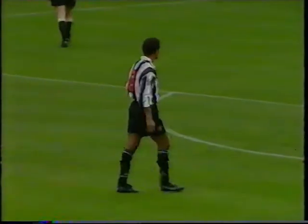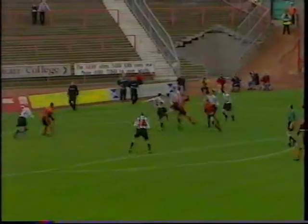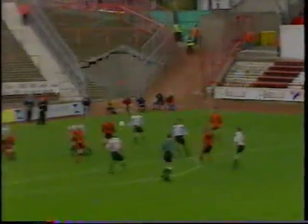Dunfermline played trialist Sergio Diarte in their defence, and he showed he can attack as well, with Dijkstra saving well from the Brazilian. United, though, were in command in this first 45, the defence struggling as Winters cannoned his shot off the post.